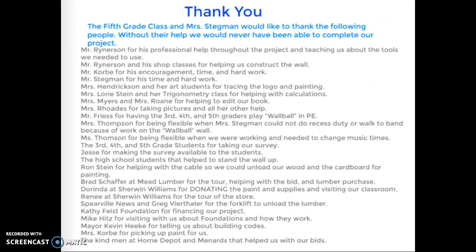Thank you: the fifth grade class and Mrs. Stegman would like to thank the following people — without their help we would never have been able to complete our project. Mr. Rinerson for his professional help throughout the project and teaching us about the tools we needed to use, and his shop classes for helping to construct the wall. Mr. Corby for his encouragement, time, and hard work. Mr. Stegman for his time and hard work. Mrs. Hendrickson and her art students for tracing the logo and painting. Mrs. Laurie Stein and her trigonometry class for helping with calculations. Mrs. Myers and Mrs. Roan for helping to edit our book. Mrs. Rhodes for taking pictures and all her other help. Mrs. Freese for having the third, fourth, and fifth graders play wall ball in PE. Mrs. Thompson for being flexible when Mrs. Stegman could not do recess duty or watch a band because of the work on the wall ball.